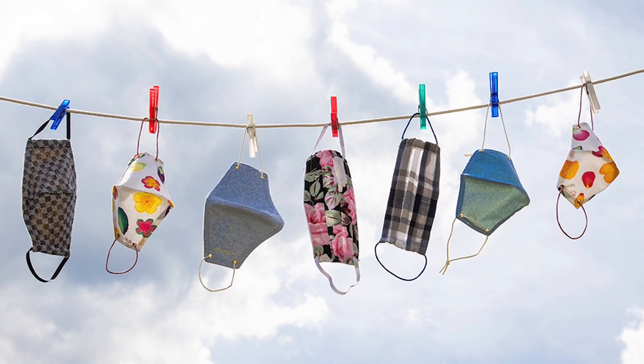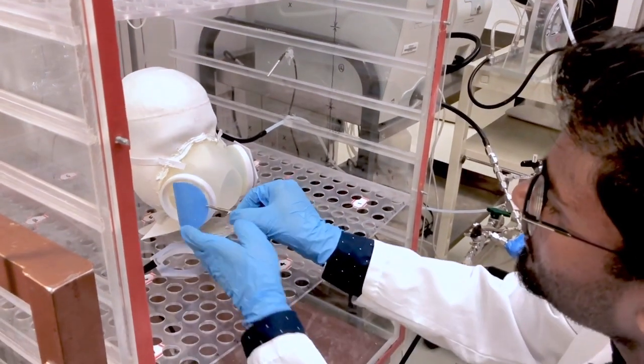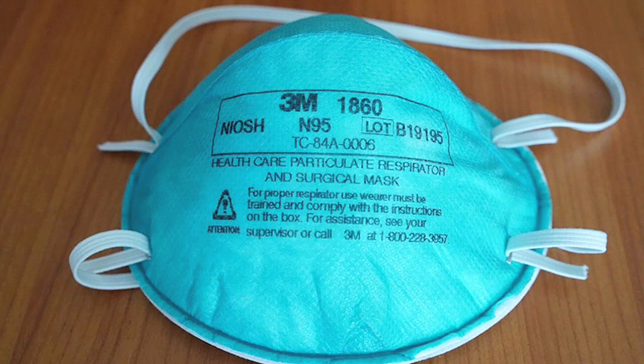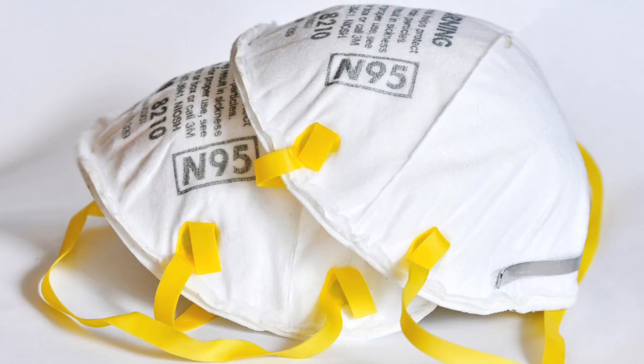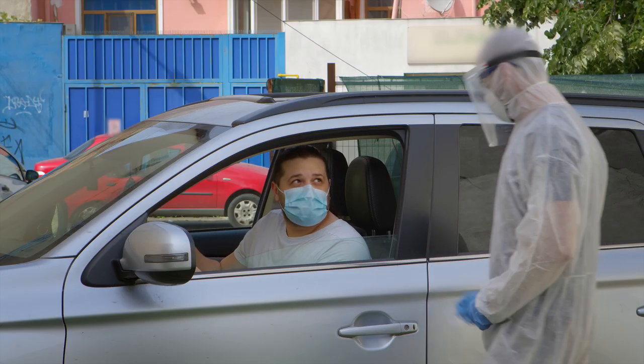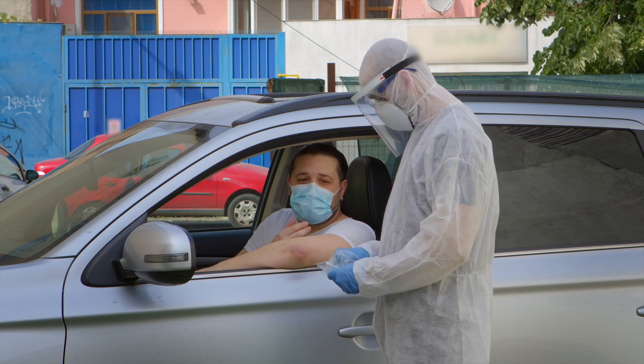Ph.D. student David Dunraj in the McKelvey School of Engineering at Washington University in St. Louis is testing materials to determine best alternatives to N95s. If you have 100 particles, how many will the fabric capture? An N95 will capture 95 or more — that's why it's called the N95. N95s are at least 95% efficient at filtering out the most penetrating particle size, which is why it's desired as protection against COVID-19.